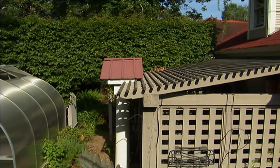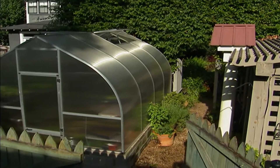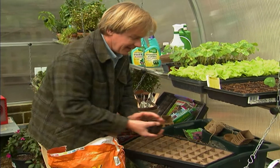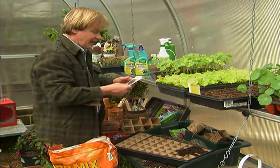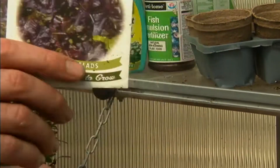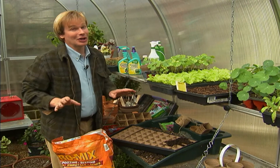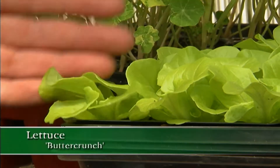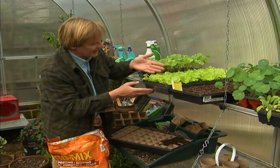Not long ago Allen was getting a jump start on spring, planting lettuce in the greenhouse. This time of year he loves to get as many seedlings going as possible. Today he's planting oak leaf lettuce — a variety called Granada. He loves all kinds of salad greens, and they're perfect for growing this time of year.